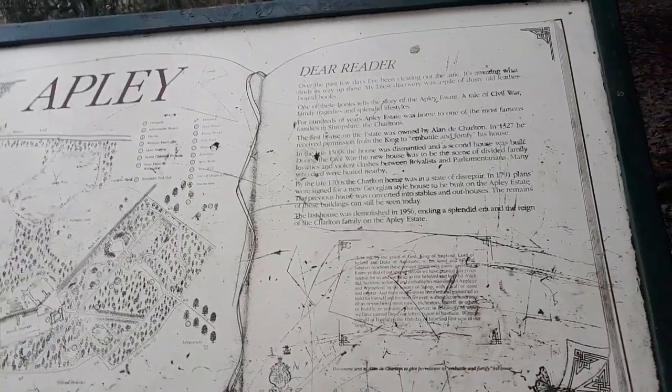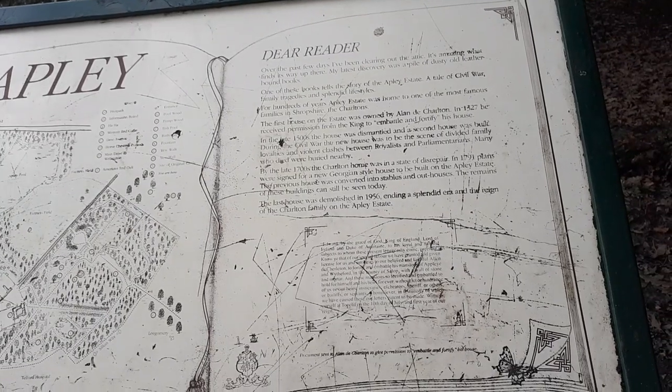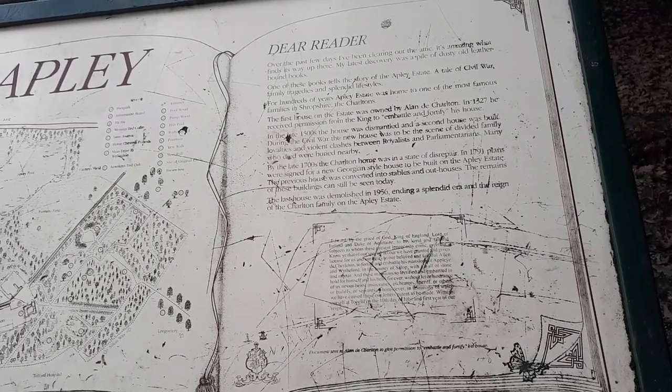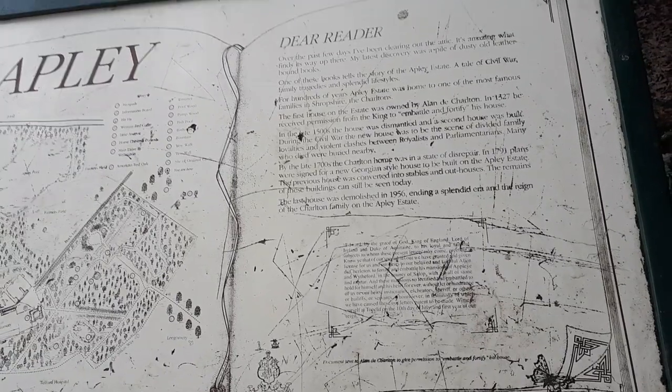What we're going to focus on instead is right here — some local information. It reads: Dear reader, over the past few days I've been clearing out the attic. It's amazing what finds its way up there. My latest discovery was a pile of dusty old leather-bound books. One of these books tells the story of the Appley Estate — a tale of civil war, family tragedies and splendid lifestyles. For hundreds of years Appley Estate was home to one of the most famous families in Shropshire — the Charltons.